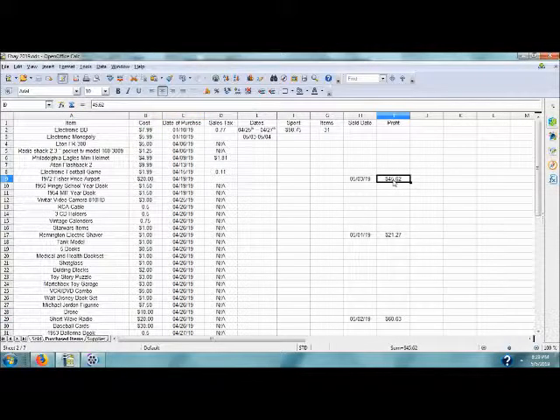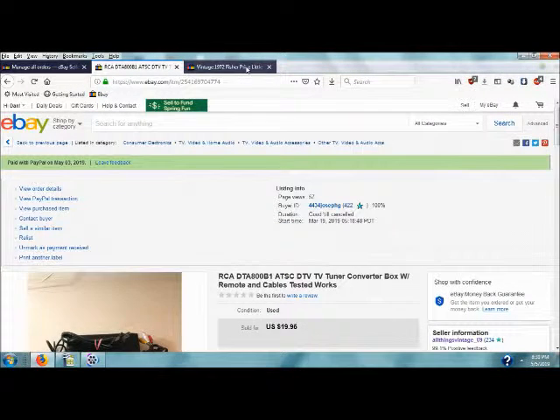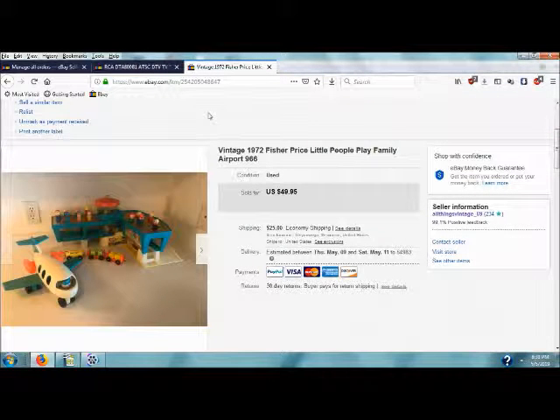Fisher Price Airport — I didn't think this would sell that quickly. I picked it up on April 19th, it sold on May 3rd. I paid $20 for this — and I also paid $20 for the shortwave radio too, so I got some pretty good profit out of those items. Here's the Fisher Price 1972 Little People Airport.